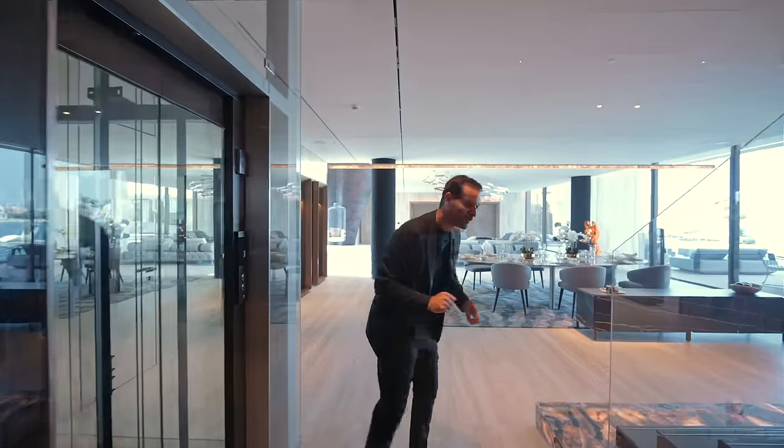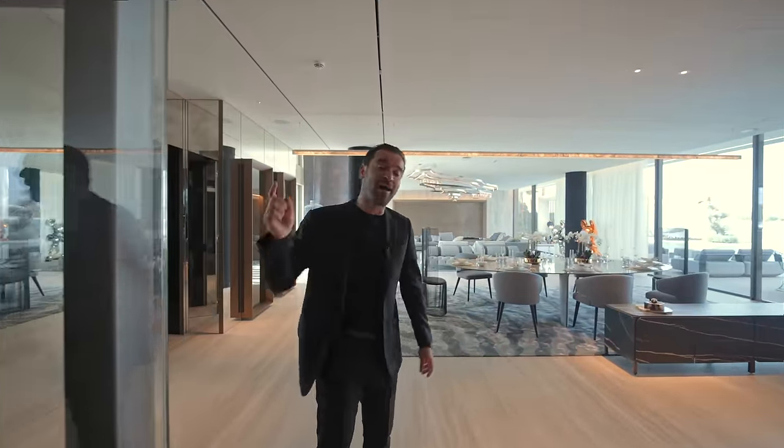The staircase goes down to the basement and up to the upper floors. The last door here brings you back to the main salon. And so our ground floor tour ends here. Now let's go outside and walk through the back garden.